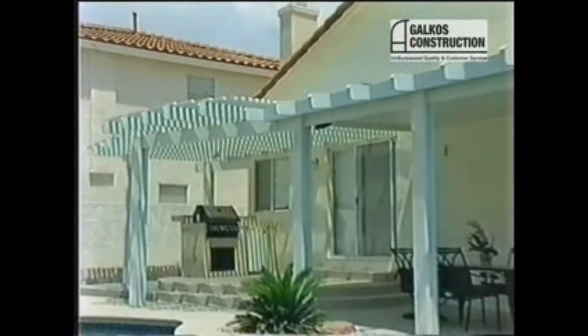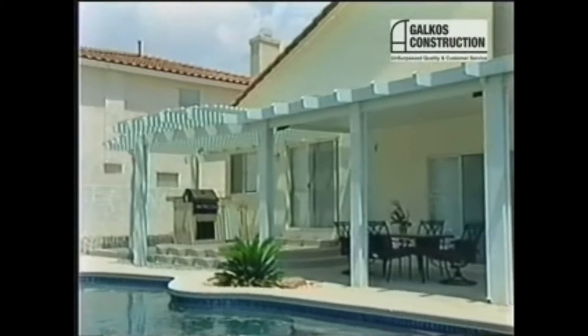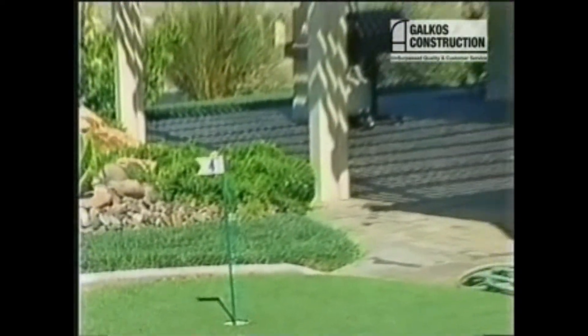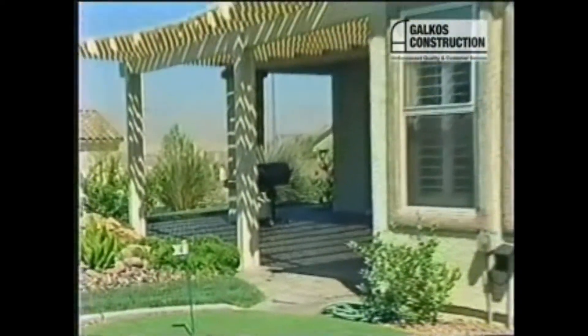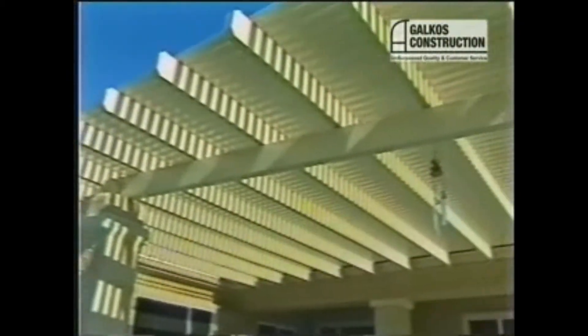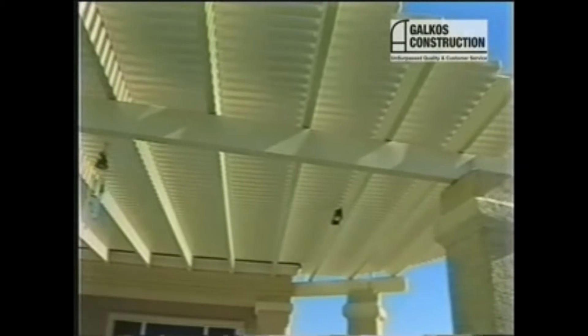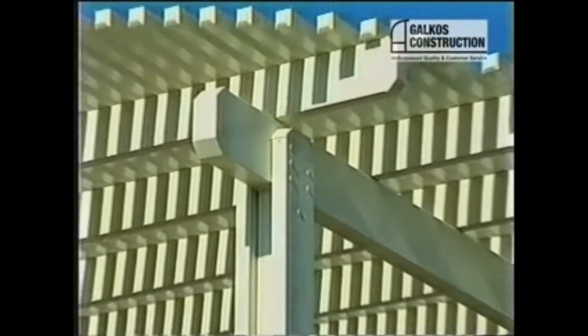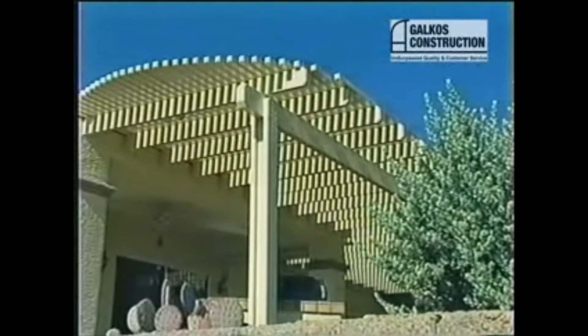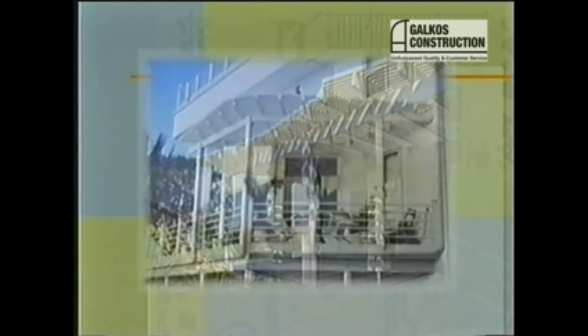Ultralattice shade covers are more than just products that protect you from the hot summer sun. They can actually give a yard a heart and a soul — transform it from a place that is just there to a place where people actually want to be. The beauty of Ultralattice is the technology and innovation built into the product, ensuring that people who buy it will be as happy with it in 20 years as the day after it is installed. Ultralattice shade covers from Metals USA Building Products: they're the surest way to turn dreams about what a home could be into a remarkable reality.